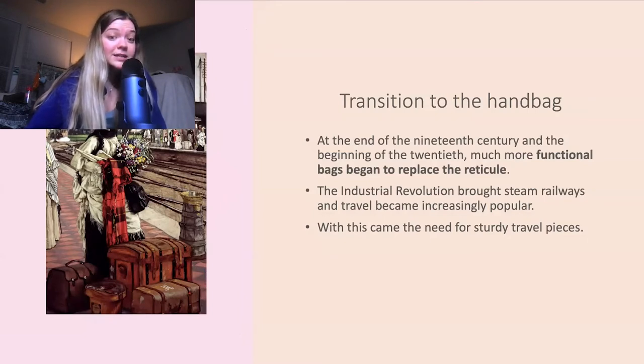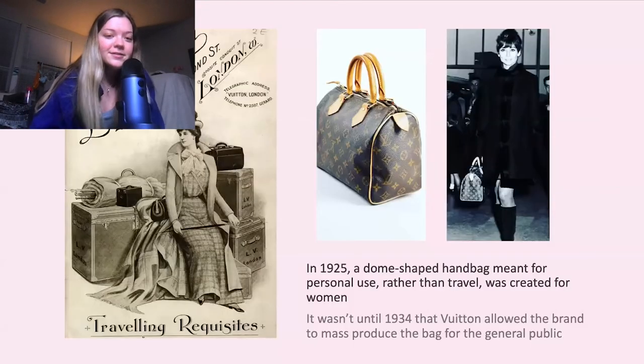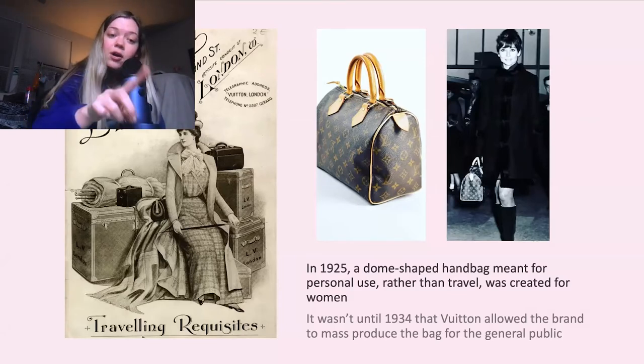The reason they did this is because the industrial revolution was happening, which meant there were more transportation opportunities. Steam railways were becoming increasingly popular, so people needed to have more items in their bags because they'd be gone for a longer period of time. The reticule became completely functionless. This is when designer Louis Vuitton came out with something beyond just trunks — the trunks were primarily made for business and travel, very masculine type vibes. The Louis Vuitton speedy bag was the first bag the company created specifically for women to enjoy.